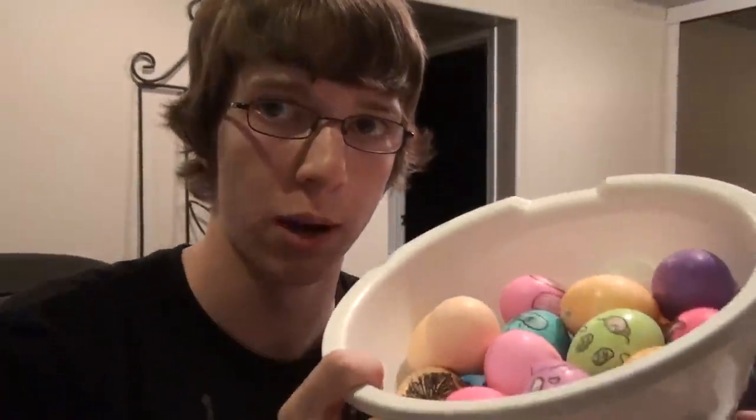Evening YouTube. I realize I haven't made anything recently, so I decided I would show you guys just a little something to show you that I'm still alive. Here are some of the Easter eggs I made today.